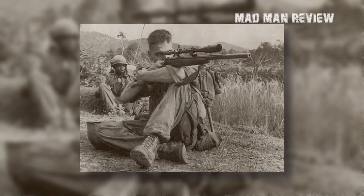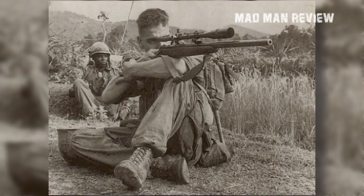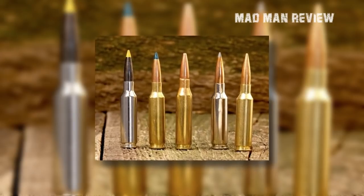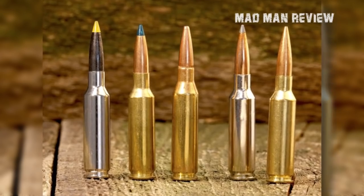With a cartridge this old, you would think that it would pale in comparison to some more modern calibers such as the .300 Ruger Compact Magnum, the .308 Winchester, or even the tiny 6.5 Creedmoor. But before we start comparing all these calibers, here's a short history lesson.